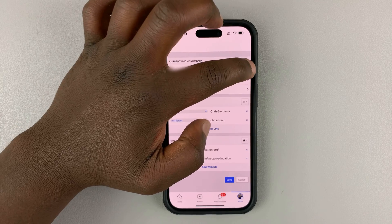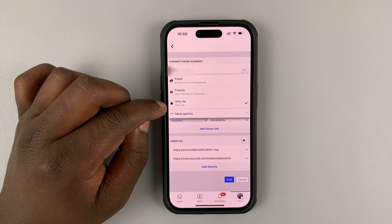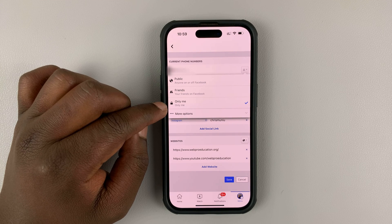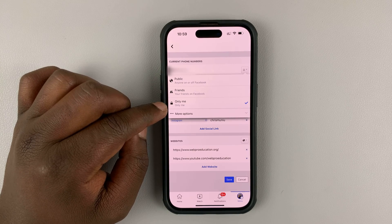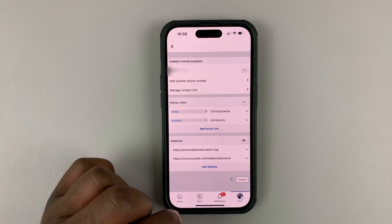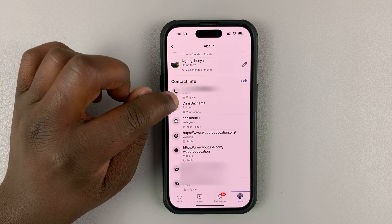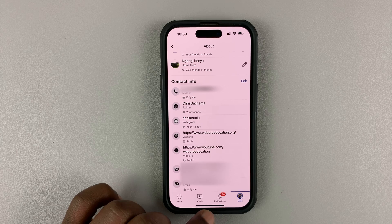With the only me option selected, it basically means only I can see the phone number on Facebook, and that means the phone number is completely private. No one else can go to my Facebook profile and find my phone number. Once you do that, make sure you save by tapping on save at the bottom of the screen. That will save your setting and you should see the only me with a padlock icon just below your phone number on Facebook, meaning only you can see your phone number.